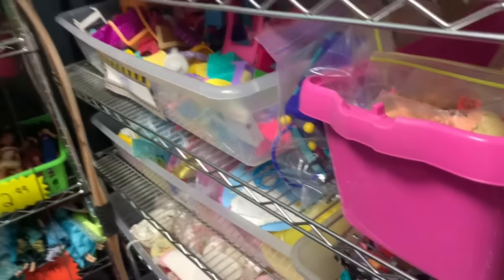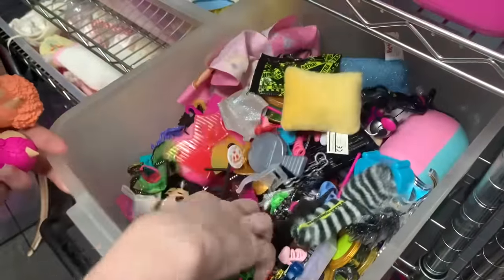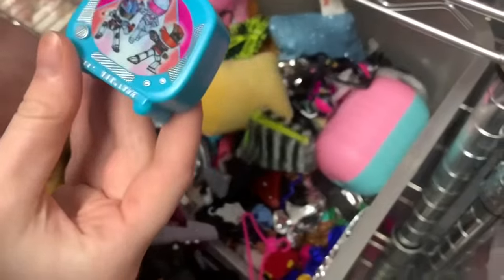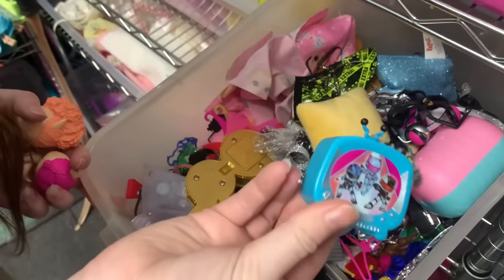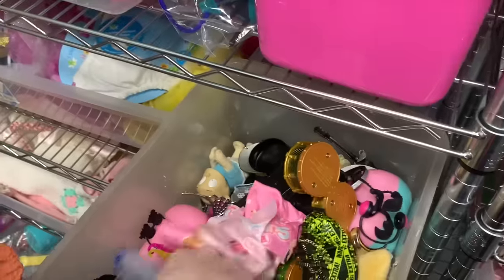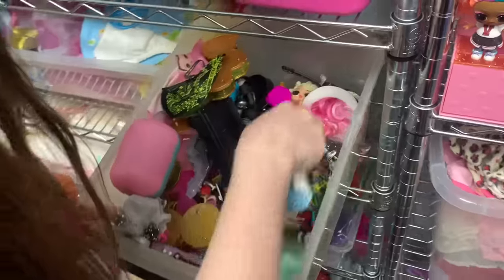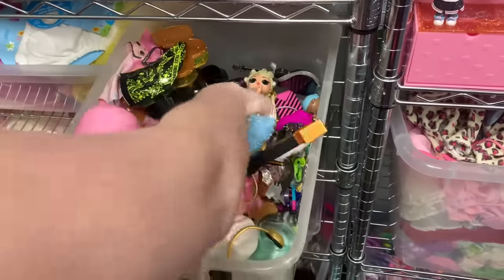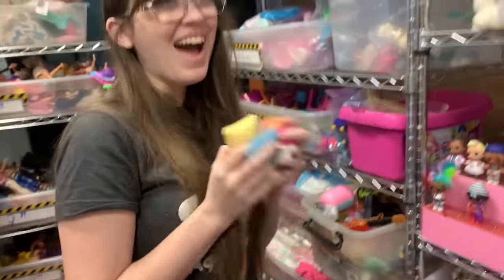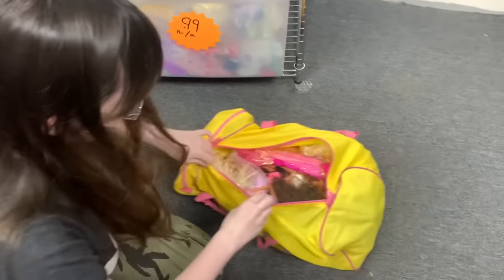I wish I was more knowledgeable about these dolls — don't want to get stuck with ones I don't have accessories for. The accessories section seems mainly for MGA/LOL dolls. There are Bratz pillows — I want those if they're Bratz. There's a baby Calico Critter too.